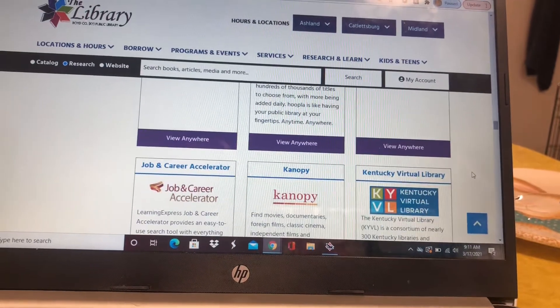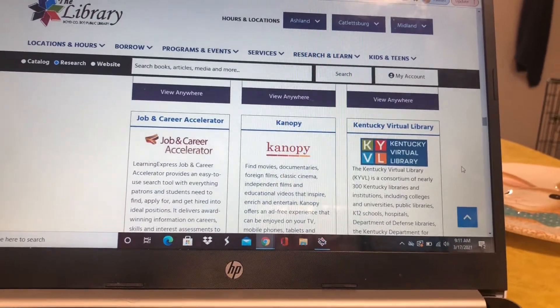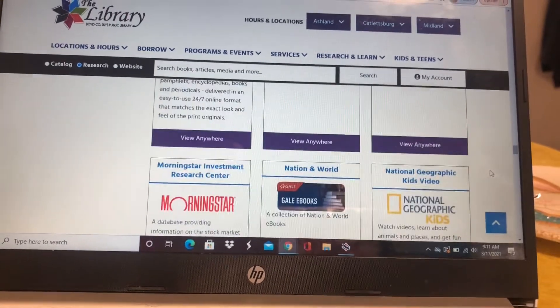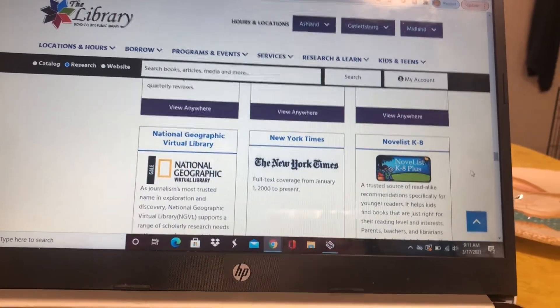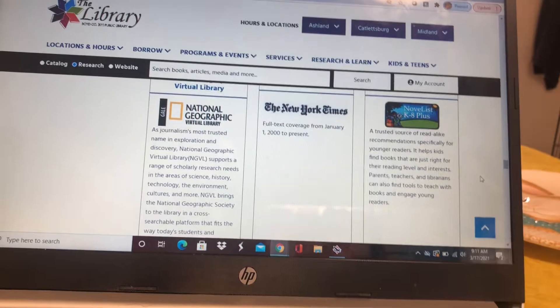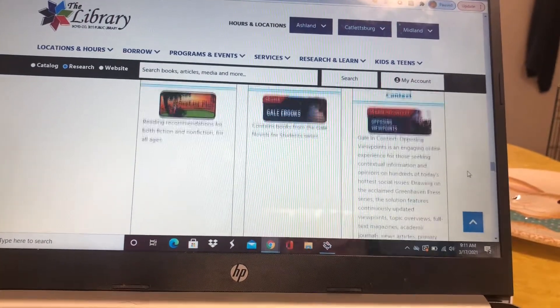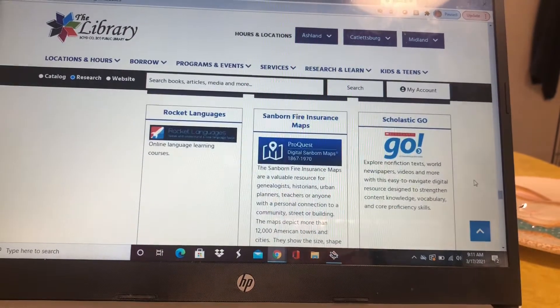You can even stream them to your TV. There's Job and Career, there's Canopy, Kentucky Virtual Library — all these great databases at your fingertips, and it's all free with your library card. National Geographic, RB Digital — that's a good one too, one of our popular ones.